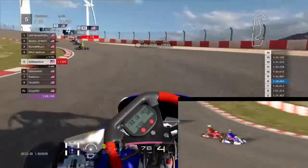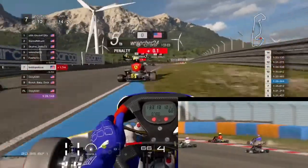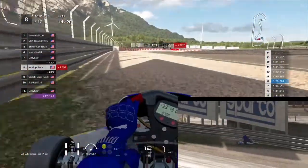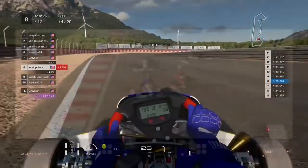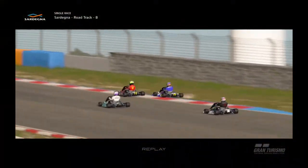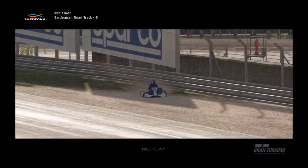Later in the lap, coming into the left-hander, the Ferrari throws it in there. We make a bit of contact, run off, try to get it back on track, hit a curb, and throw ourselves into the guardrail. Looking at the replay: the Ferrari driver just throws it into us, gives us a tiny bit of contact, we try to hang on, he hits us again, and we were fine until we hit the curb — which launched us straight into the barrier.